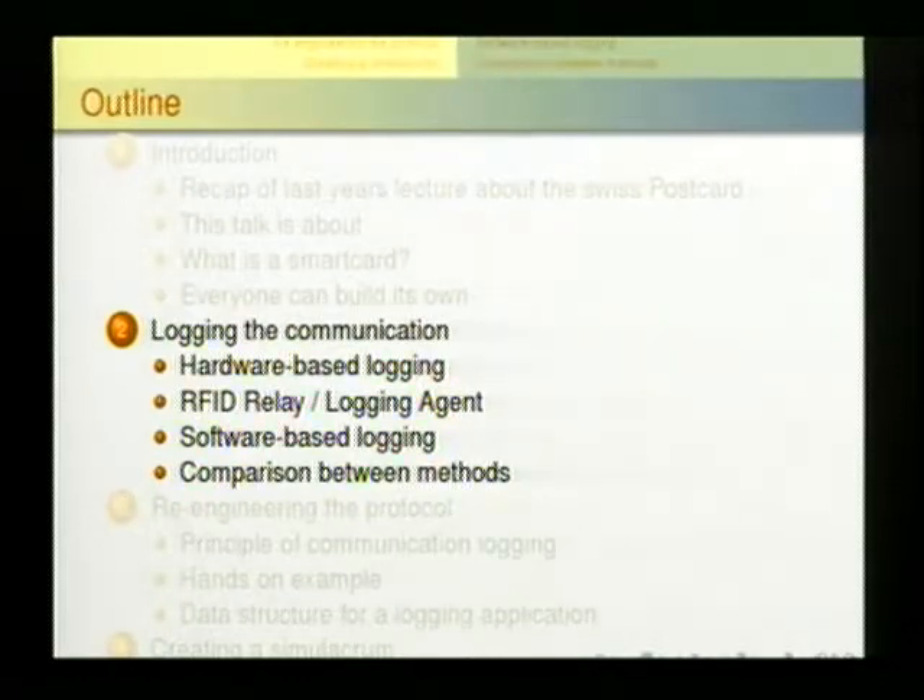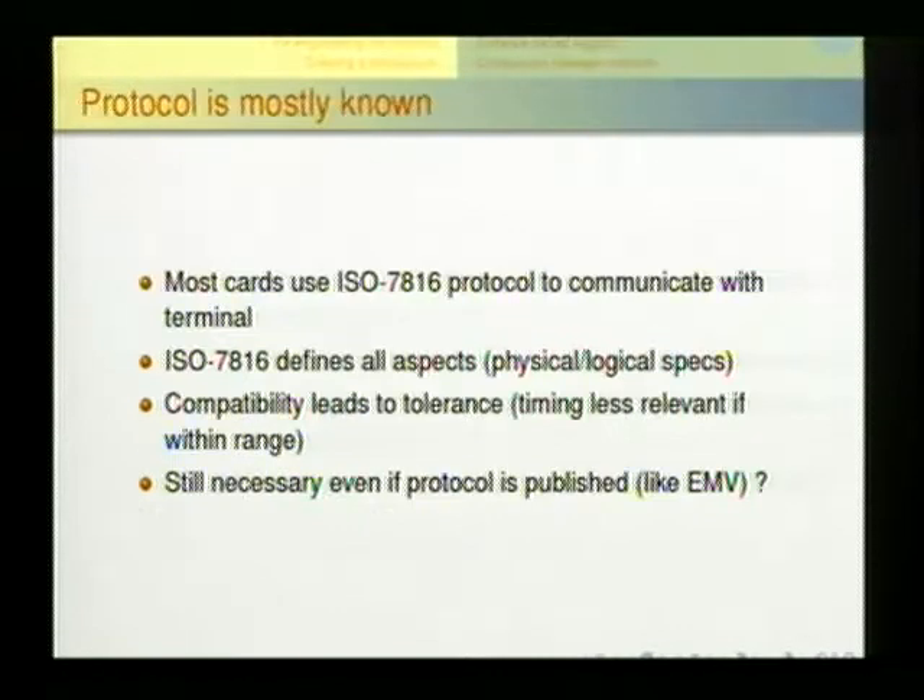Moving to the second part of this presentation: logging the communication. This is an overview of the possibilities we had to log communication between the terminal and the smart card. The last talk explained how the technical authentication scheme works on the postcard — what memory areas there are, what's in them. We knew some basic commands to access the memory on the card, but what we didn't know was how real terminals actually talk to this card.